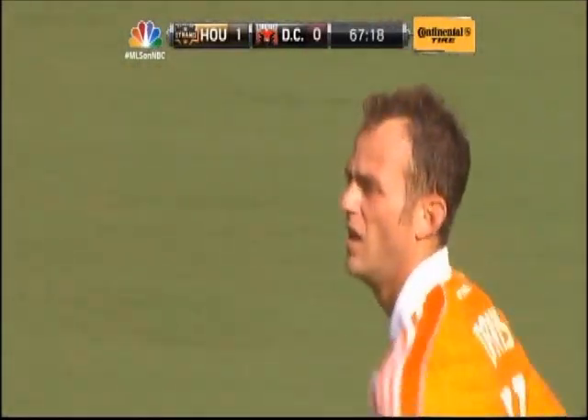A trademark left footer from outside the penalty area. Hamid got a piece of it but he couldn't keep it out of the top corner. They've got what they came for. What a moment for the Houston Dynamo! The veteran Brad Davis —